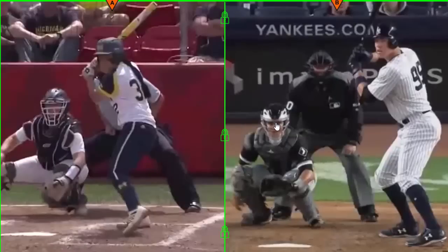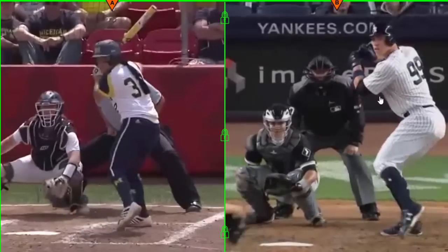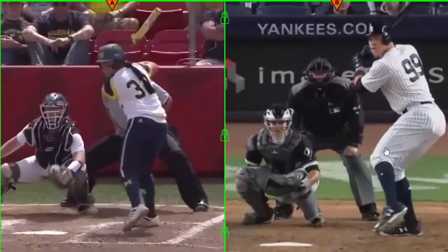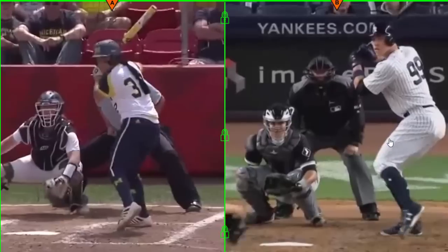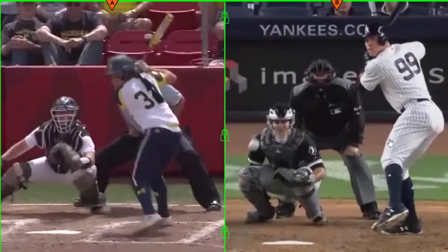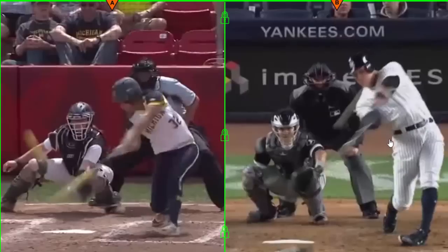Now let's compare both swings side by side. This is a frame-by-frame analysis — Sierra Romero on the left, Aaron Judge on the right. You'll see them both showing numbers, both with high elbows for that downward shoulder angle, and both hiding their hands. That's what helps them be the best hitters they can be — consistently hitting with both power and average. Power and average don't have to be mutually exclusive; they can coexist.